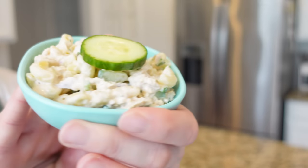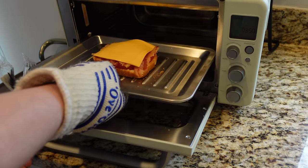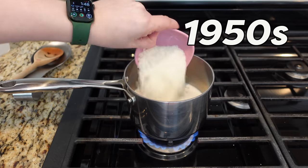Hello, my name is Anna and I love trying vintage recipes. Today I'm trying three recipes for lunch ideas from the 1950s. Today's recipes come to us from Betty Crocker's Good and Easy Cookbook, which was originally published in 1954, and I'll talk a little bit more about it later.